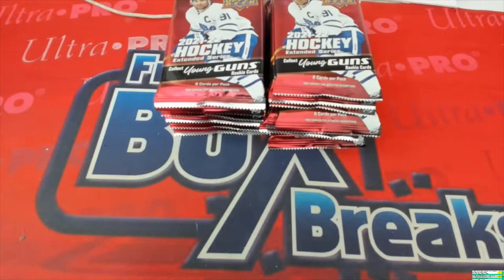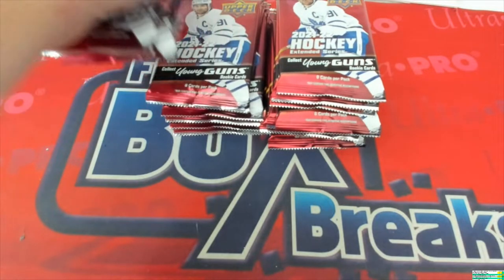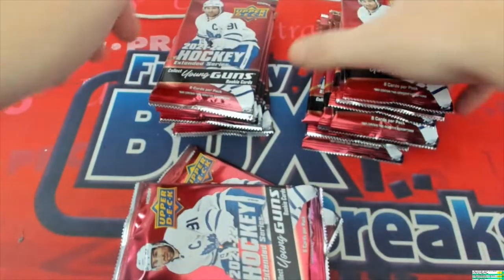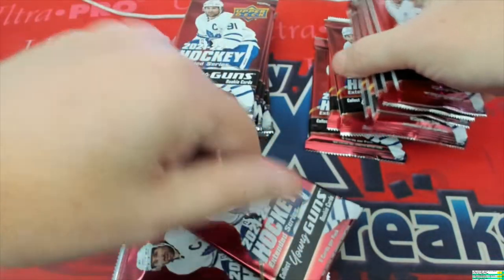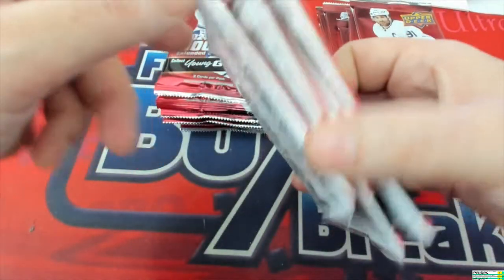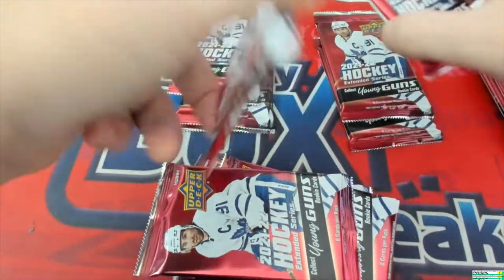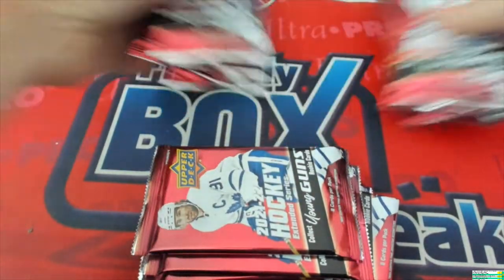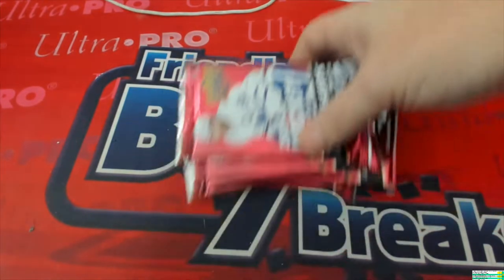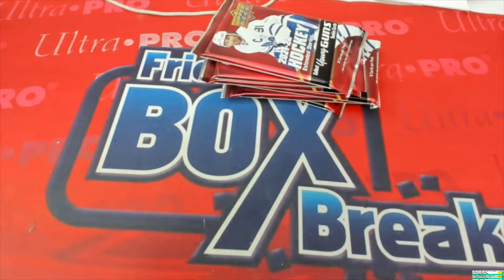All right, we got six instant pack rips for Brian S right now of 2021-22 Upper Deck Extended Series hockey. Let's grab six random packs and do these. We're gonna just cut — okay, that one. Let's try to cut deeper, let's move this stack — that's the one right there. We'll take that one, that's three, and we'll take that one. We should have four. There's five, there's six. Again, Brian S, best of luck to you — we got six packs of extended series hockey coming your way.